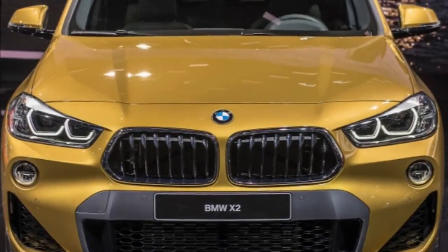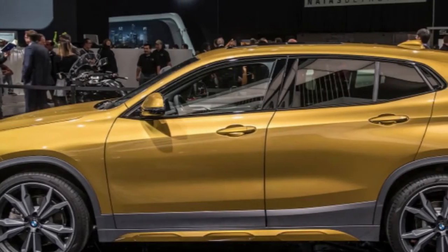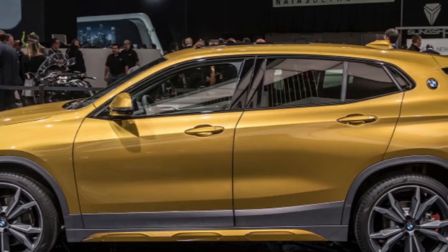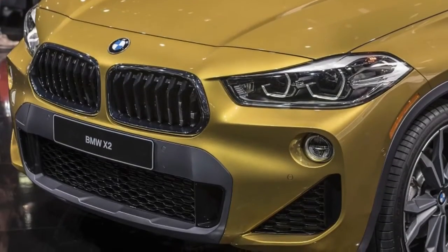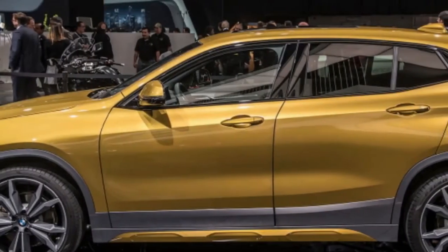At the 2018 Detroit Auto Show, BMW displayed two new models. Along with the refreshed i8 coupe, the Bavarian automaker added a new crossover to its lineup: the X2. Photos have been circulating for a while, and we even got some early specs for the compact crossover. Now we've seen the X2 in person and have the full rundown available.